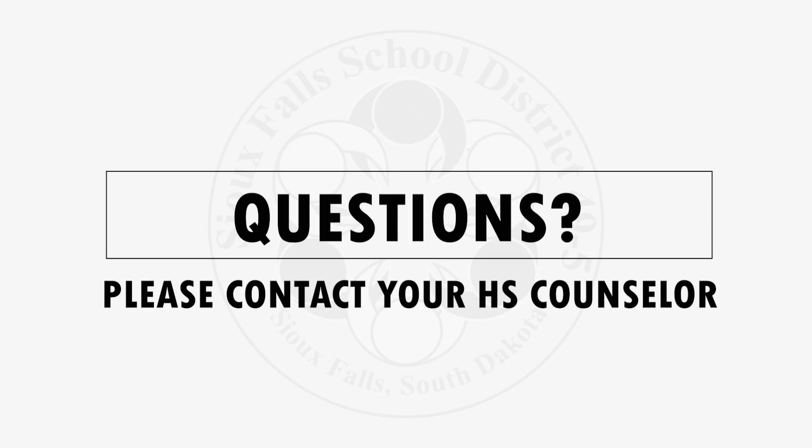If students or parents have additional questions, please contact your high school counselor.